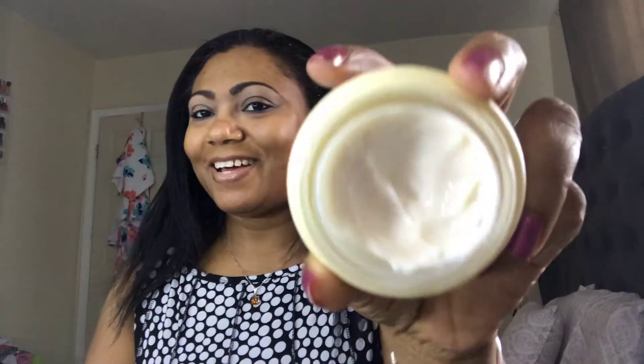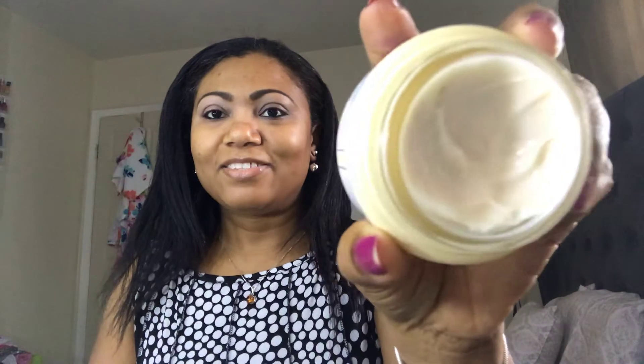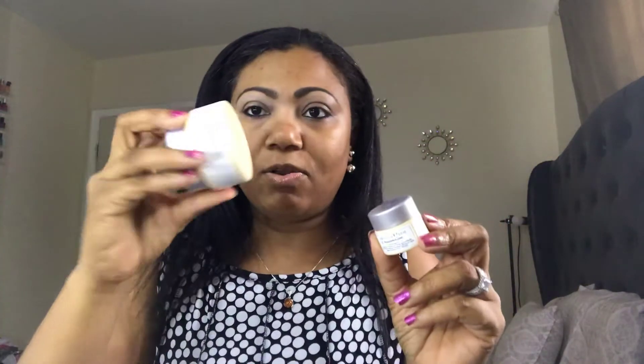From Ulta's 21 Days of Beauty sale, I purchased the 'Confidence in a Cream' moisturizer — I'm really liking this a lot. I use it morning and night, it doesn't make me greasy, and it does the job. I also got a sample of the eye cream. I don't really see a noticeable difference from the eye cream specifically, but I've been using it and I just kind of apply the moisturizer all over my face including under my eyes and it seems to work well.